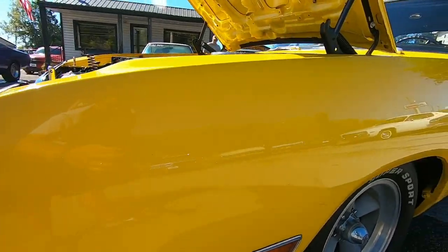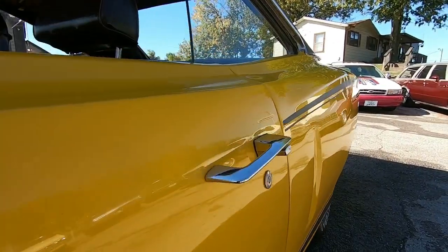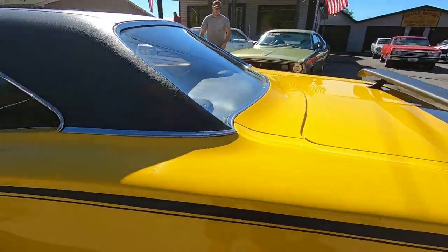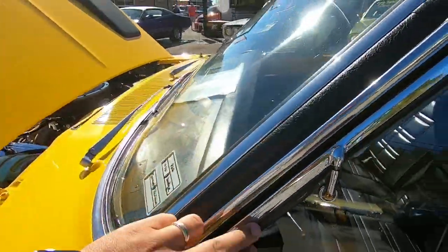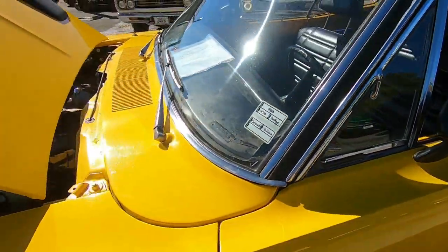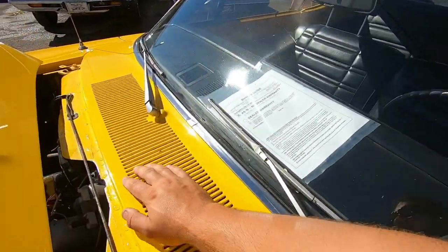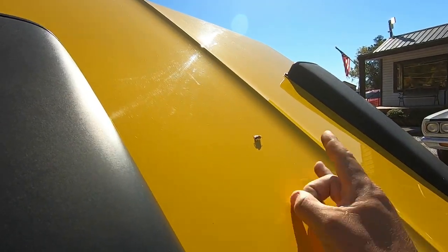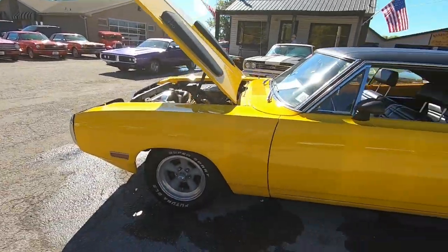Coming back down the middle — this side looks straight, door handles in the same condition as the other one. Top portion is the same thing — the trim around the vent windows has got pitting popping up on it, you can see it. But the seals look good and the front windshield's in good shape.